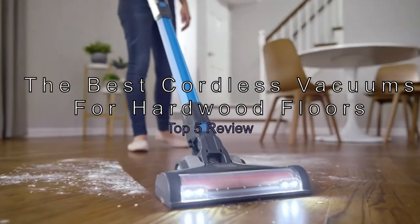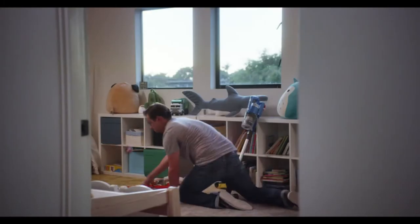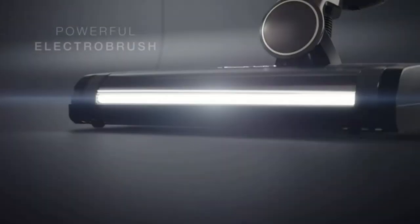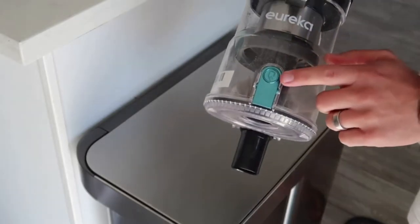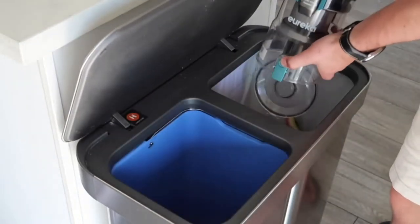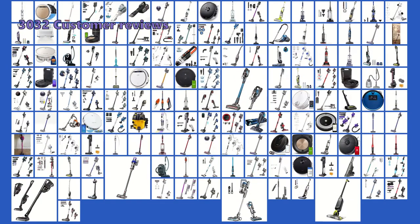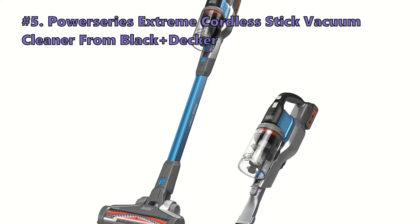The best cordless vacuums for hardwood floors — top 5 review. If you're in the market for a new cordless vacuum, you've come to the right place. In this video we'll be looking at the five best vacuums for both carpet and hardwood floors, whether you're looking for a robust model or a lightweight option that's easy to maneuver. To give you this top five review, we looked at 151 products and analyzed 3,032 customer reviews.